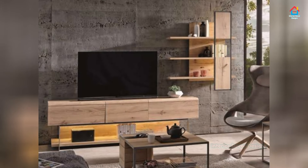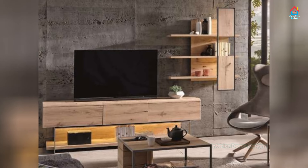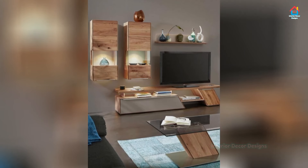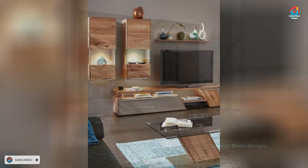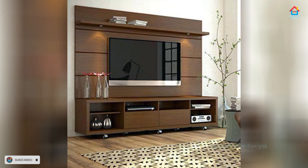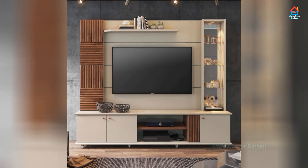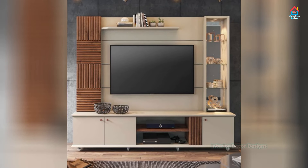Wood will never go out of style, and the warm rich hues of wood are just what a TV cabinet in a more traditional or rustic home needs. Teak, sheesham, mango — take your pick of wood when you decide on the TV cabinet for your living room. Wood is one of the most popular and common choices of material for TV cabinets, and you will have a wide array of styles, finishes, textures, and colors to choose from. The material is endlessly versatile — you can keep it simple or make it as luxurious as your heart desires.